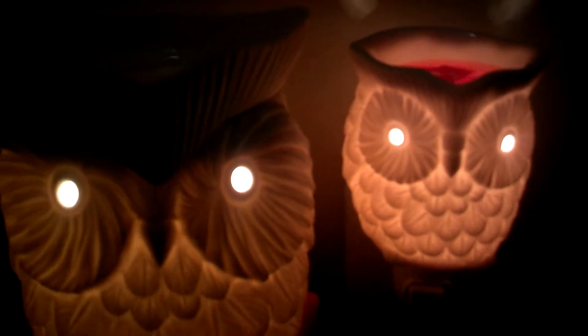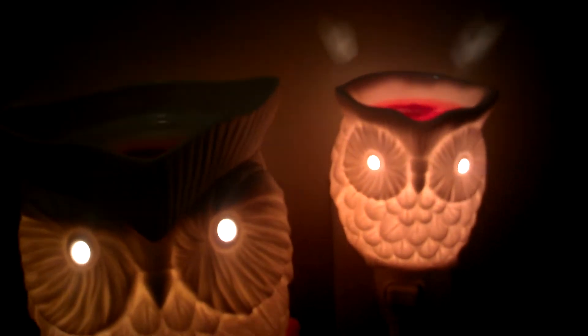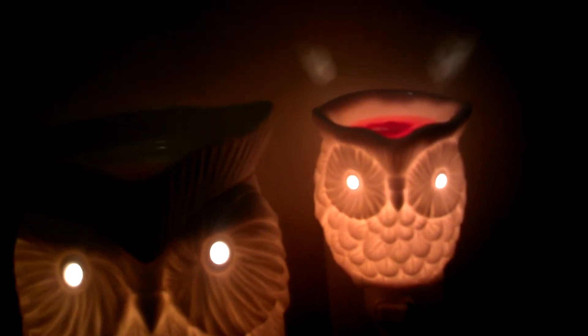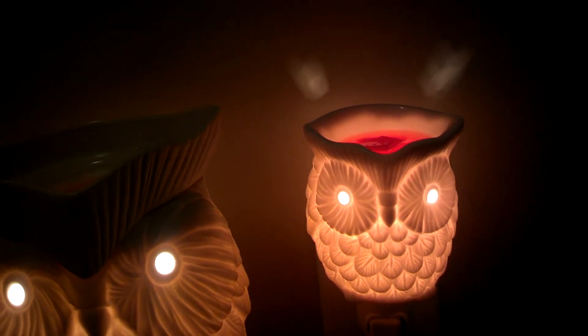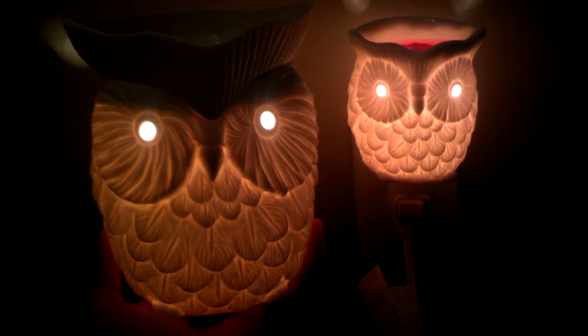Right now I'm warming in Big Hoot I have Apple Press, which is one of my favorites, and then in Baby Hoot I have Cider Mill. Have you smelled it yet guys? Amazing! It smells like apples, nutmeg, a little bit of clove and cinnamon.